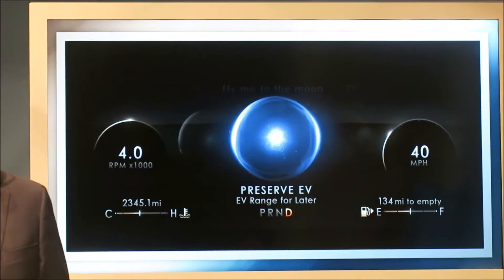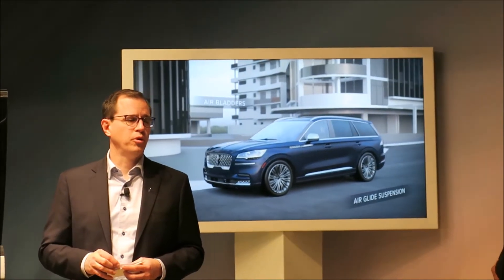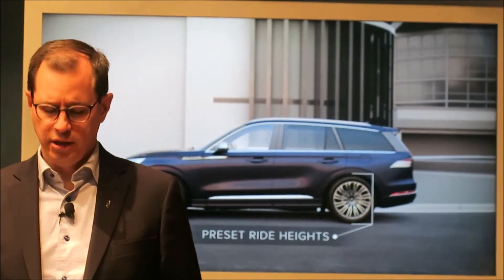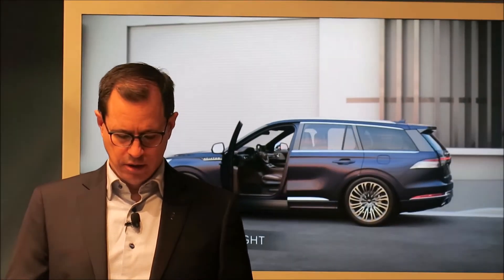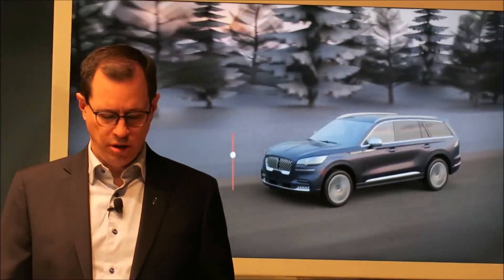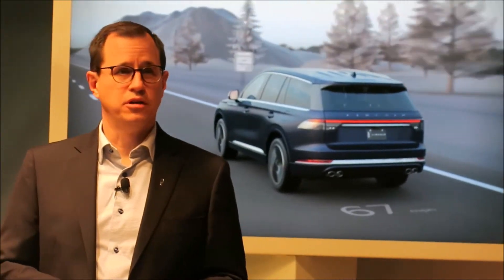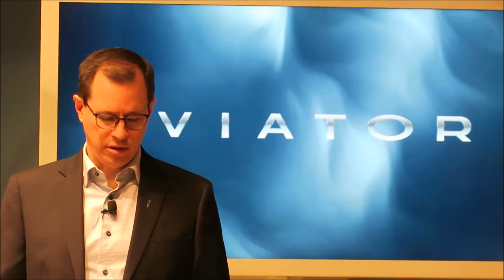Aviator also enjoys the new technology we refer to as the Air Glide Suspension. This replaces our traditional coil spring suspension with independent dual chamber air gliders. Air Glide not only smooths the ride, but it also offers helpful preset ride heights. There's a showroom height that lowers the vehicle slightly when parked so that the Aviator looks sleek even at rest. As you approach, your Aviator lowers further as part of the Lincoln Signature Embrace process, making it easier to get in and load cargo. When set to deep conditions, the Aviator rises to its highest position for better ground clearance. At highway speeds or in Excite mode, it lowers for improved aerodynamics and performance.